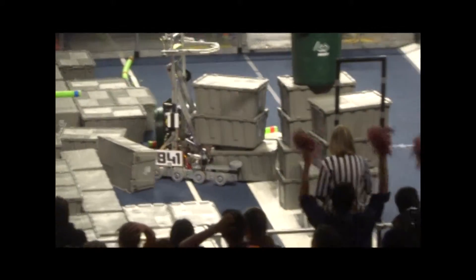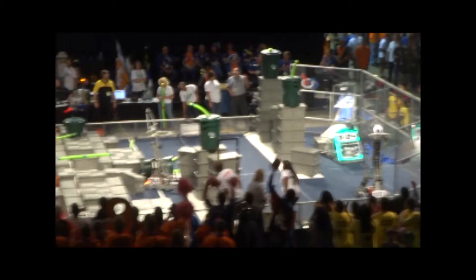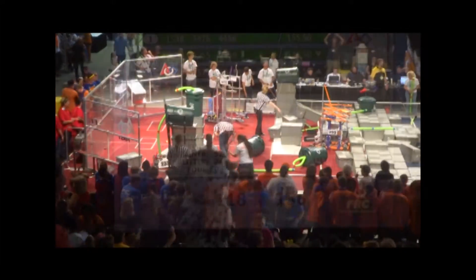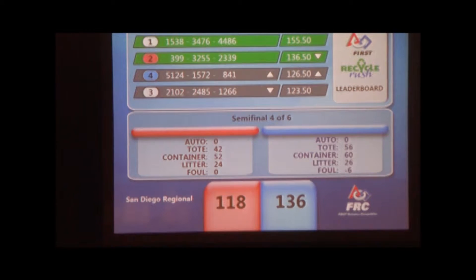Stacks now successfully released for an end-of-match count: 3, 2, 1 — that's it! That's a score of 118 for the Red Alliance and 136 for the Blue Alliance.